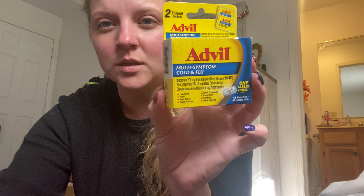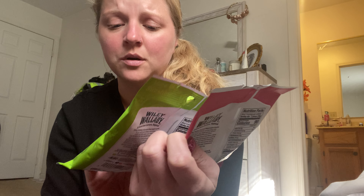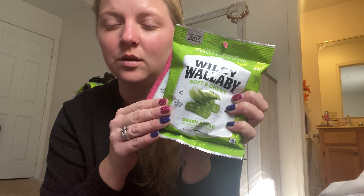I did get Advil - I got some Advil cold and flu stuff. I got some Willy Wallaby soft and chewy watermelon things, and these are good. And then the green apple - every time I see the green apple I try to get them because they're so good, I love them.